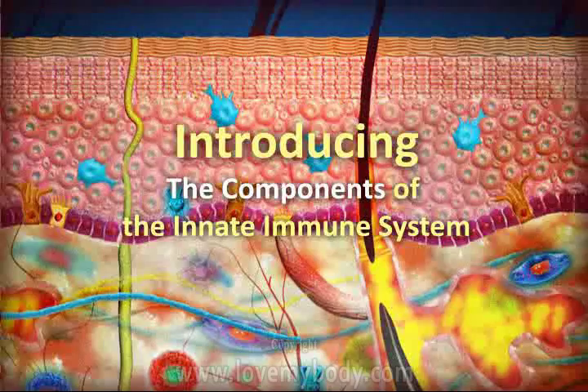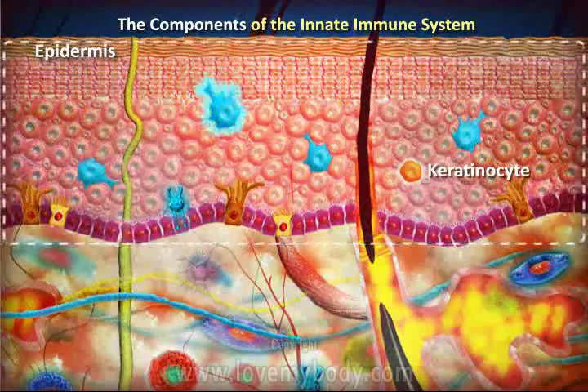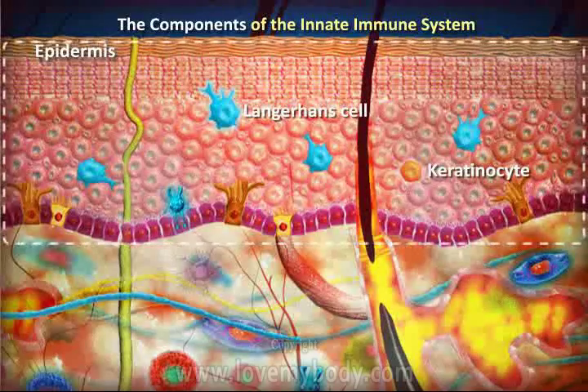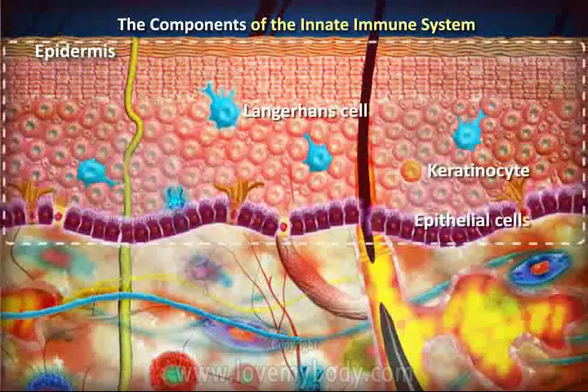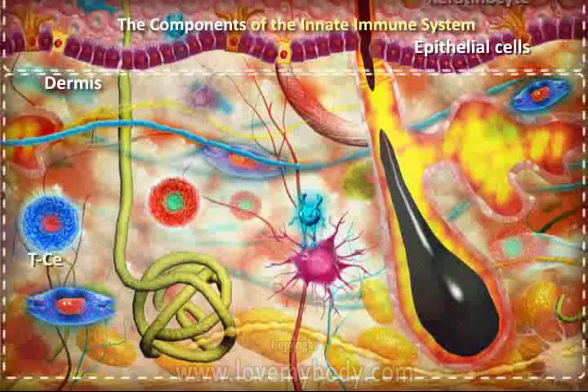Introducing the components of the innate immune system: keratinocytes, Langerhans cells, epithelial cells, T cells, dendritic cells, toll-like receptors, B cells.